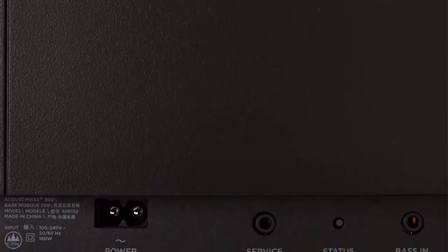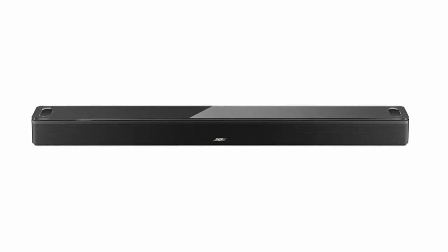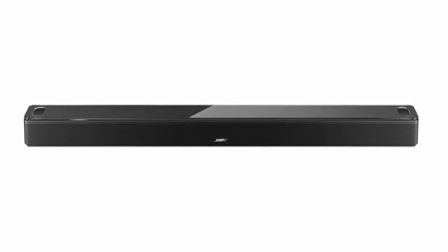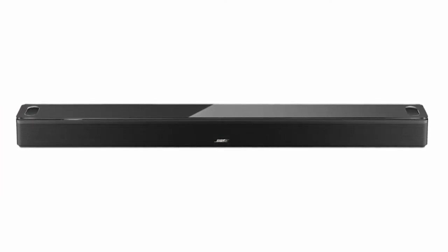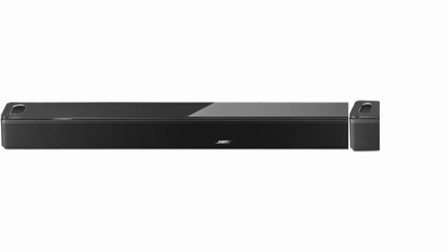Proprietary Bose TrueSpace Spatial Processing analyzes and upmixes sounds for an enveloping listening experience in Dolby, stereo, and more. Sleek design — from material quality to construction and finishes to controls — Bose obsessed over every detail to produce a Bluetooth soundbar speaker that looks as astonishing as it sounds.